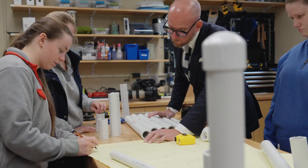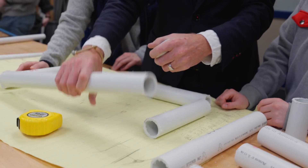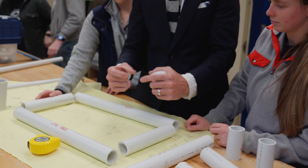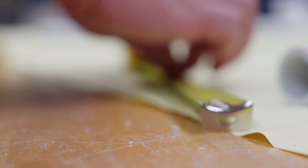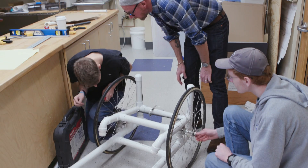Today in the Makerspace we're working with PVC materials that are locally available at just about any of your big box hardware stores. We're working with that PVC material to actually cut, measure, and start to assemble these manual wheelchairs that are going to be fit to our students.